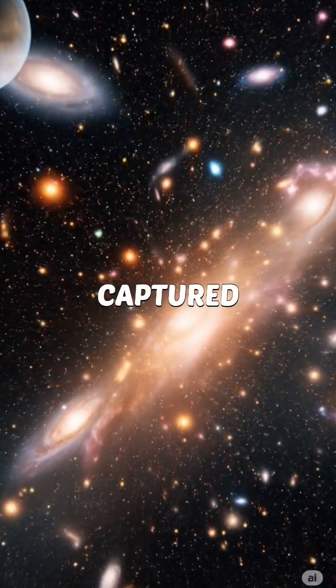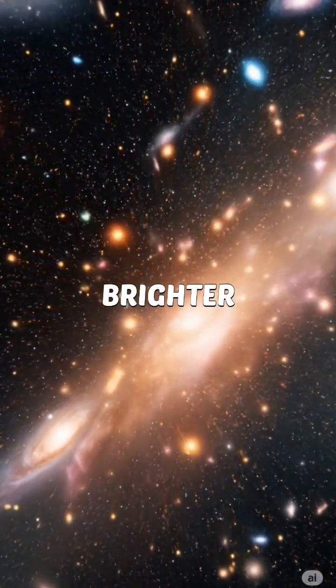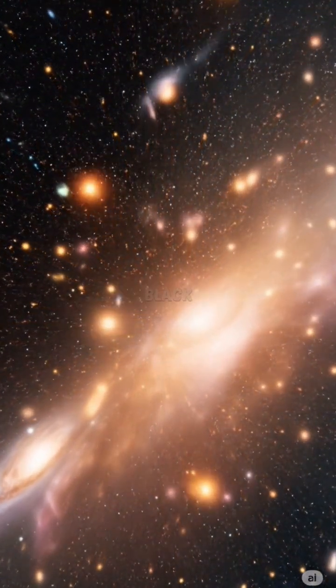NASA telescopes captured it — a bright flare, brighter than an entire galaxy, as the black hole consumed its stellar victim.